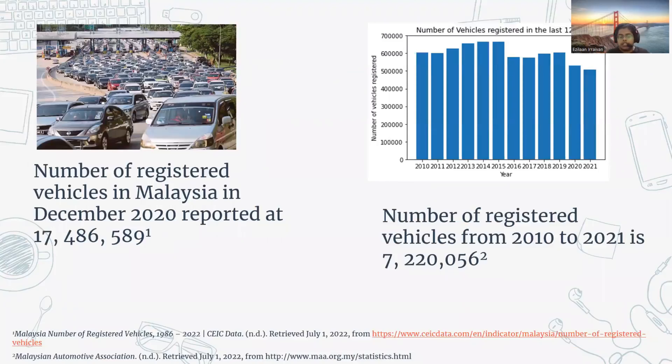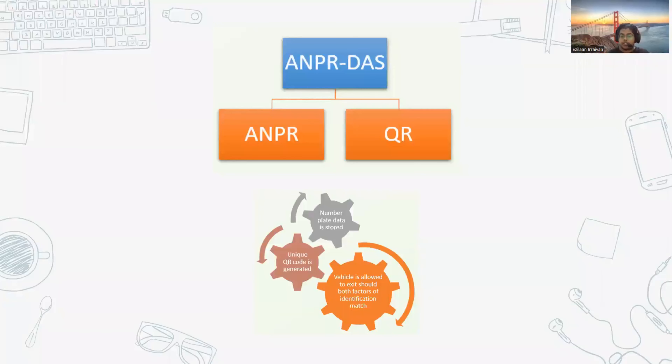Is there a market size for this? Yes, there is. In December 2020, it was reported that over 17 million vehicles were registered in Malaysia, and in the last 12 years the number of registered vehicles has risen by over seven million, with over 500 to 600 thousand cars registered each year from 2010 to 2021.